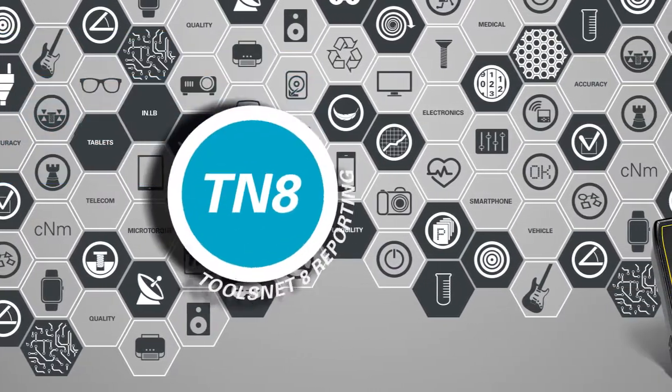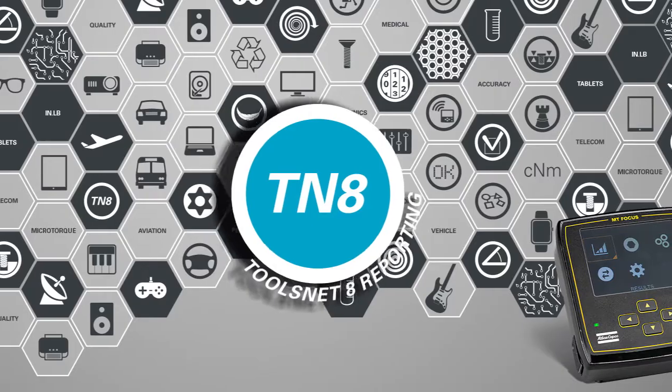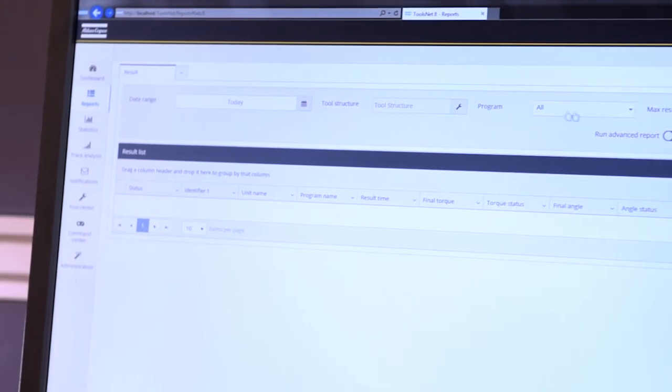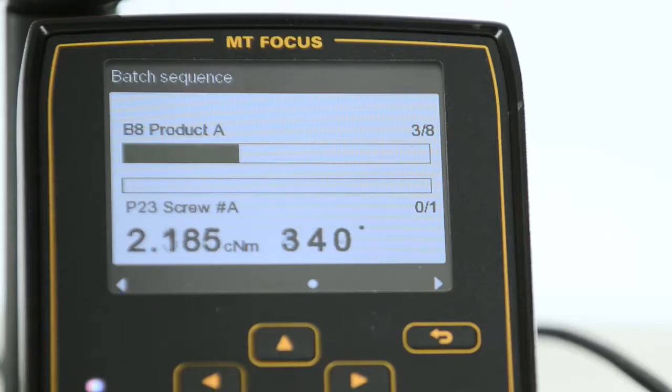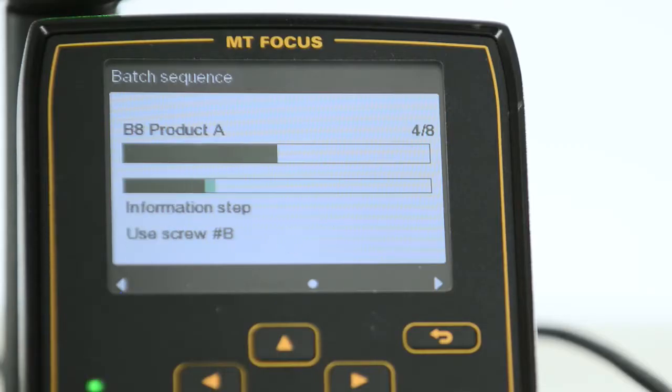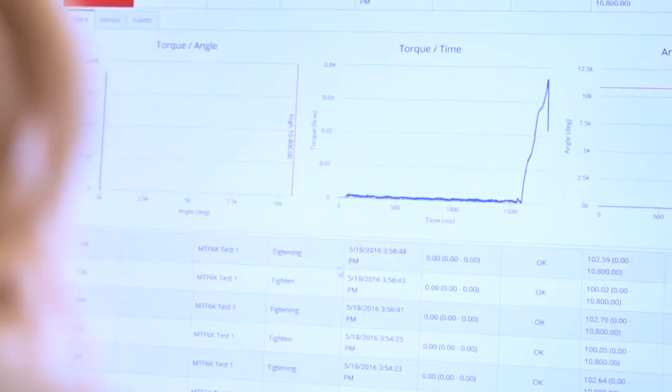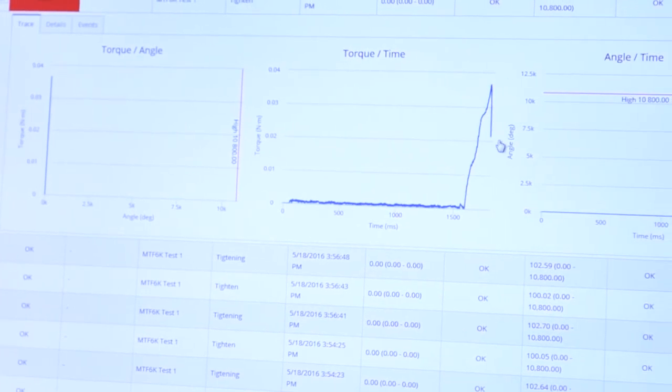Data is the key element of Industry 4.0 and smart manufacturing, and your MicroTool controllers and screwdrivers are ready for this future. The MT Focus 6000 is a source of valuable data from your assembly process, giving you tightening results, tightening graphs, number of cycles, tool status, program versions and a whole lot more.